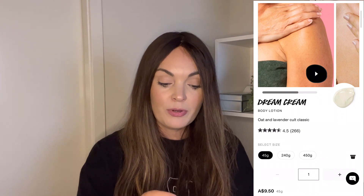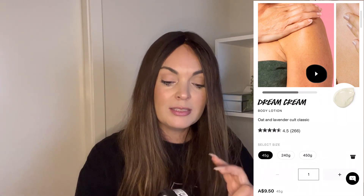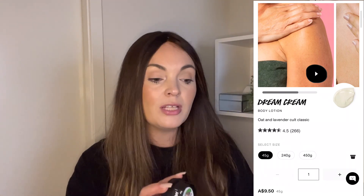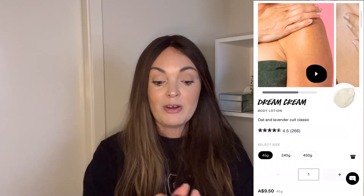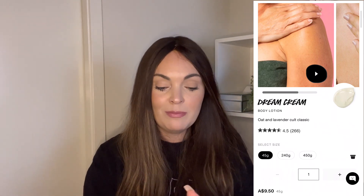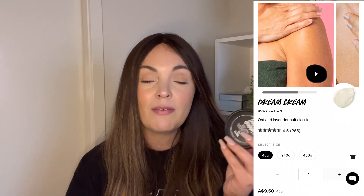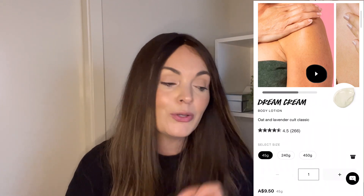Another quick Lush product is the Dream Cream. I just got this in a small size — it was actually part of a gift pack I received from some work colleagues. I really loved it, so I wanted to talk about it. It is a no frills moisturizer cream, smells dreamy, and just a really beautiful, solid moisturizer that leaves your skin feeling nice and supple. I would definitely consider getting this in a big size and just having it as an everyday cream. It is a stunning, stunning cream.